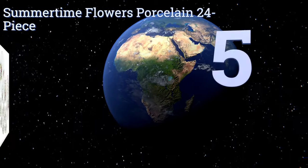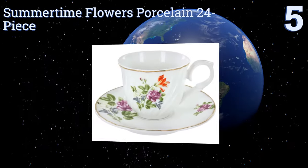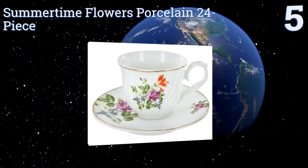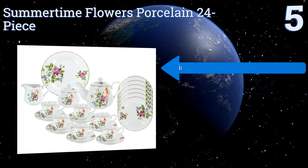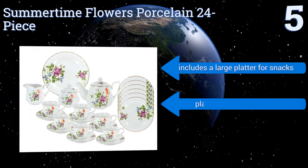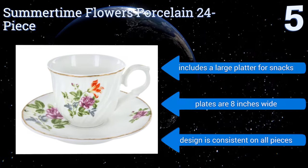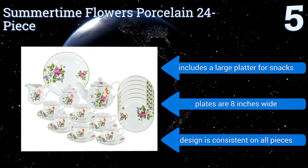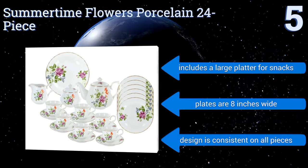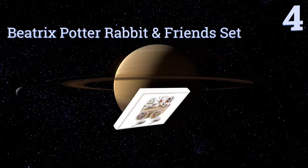At number five, each item in the elegantly understated Summertime Flowers Porcelain 24 piece is gold trimmed and decorated with a beautiful floral motif. The attention paid to its details shows, as even the lid of the sugar bowl is emblazoned with a tiny purple blossom. The set includes a large platter for snacks, the plates are eight inches wide, and the designs are all consistent on all pieces.